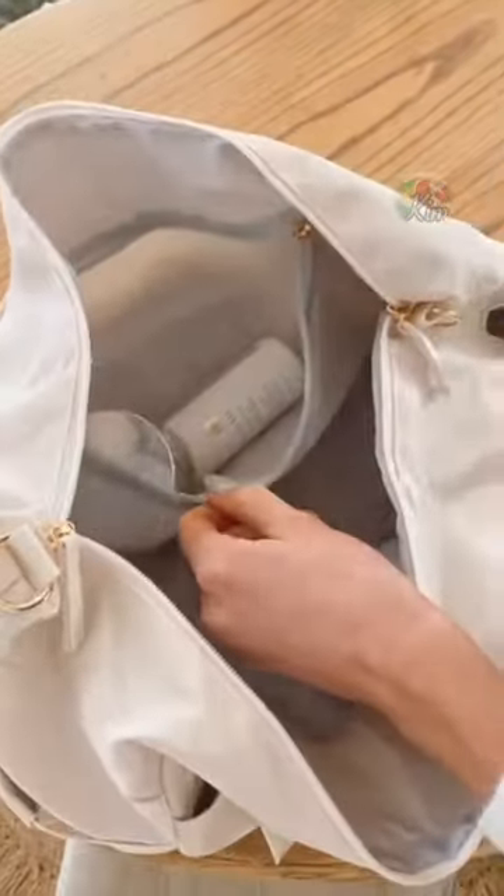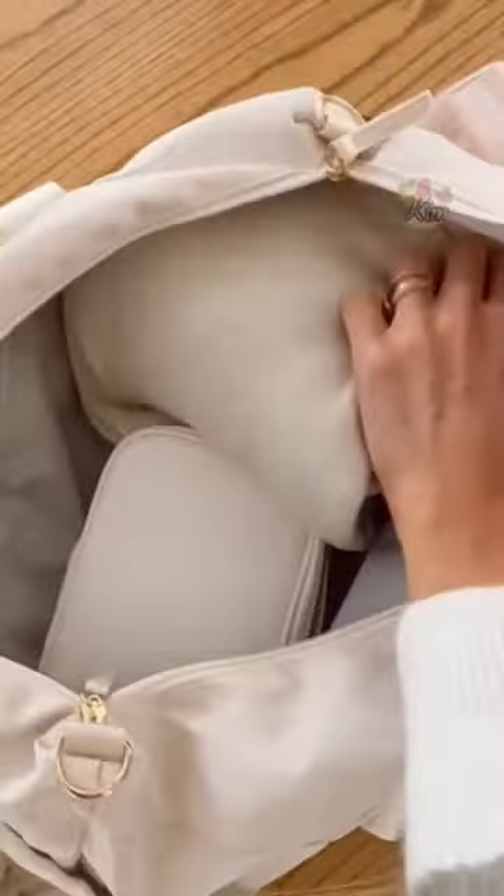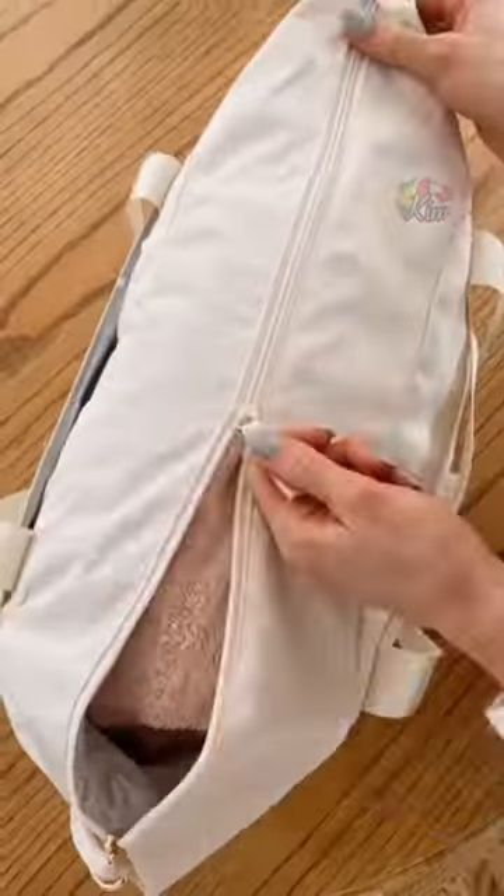The main compartment has a waterproof pocket perfect for holding toiletry or wet items. The main section is big enough to hold your makeup bag, additional clothing, and towels.